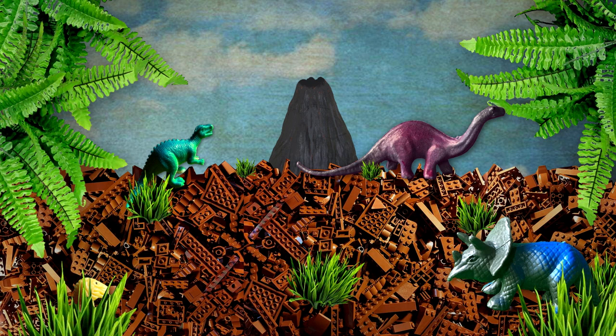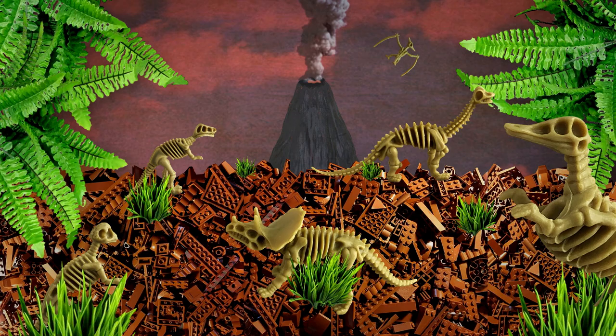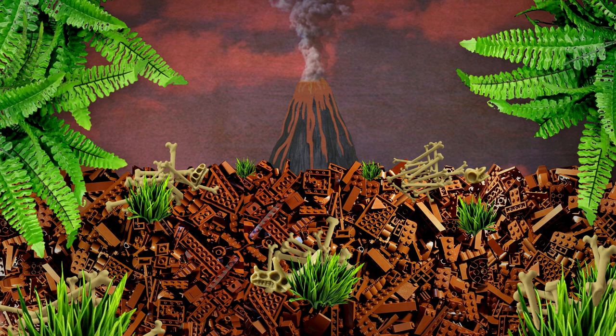Millions of years ago, dinosaurs and ancient plants covered the surface of the Earth. These once-living organisms are long extinct, but eons of pressure and heat have turned some of the proteins, cellulose, and other organic matter that made up their bodies into crude oil and natural gas, which can be made into many things.